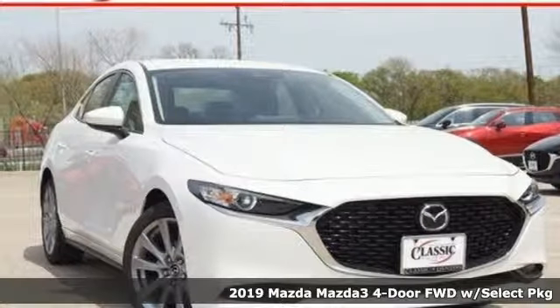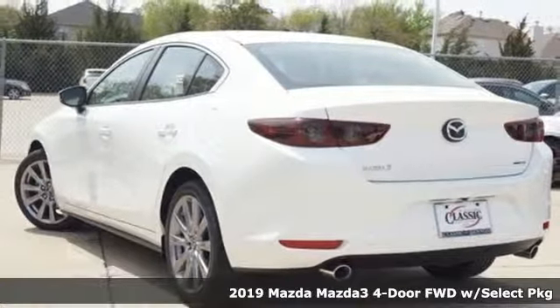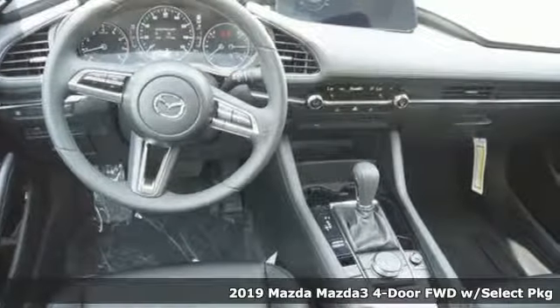Here's a new 2019 Mazda 3 4-door. With Mazda, driving's what matters most. You'll look forward to every drive with features like these.